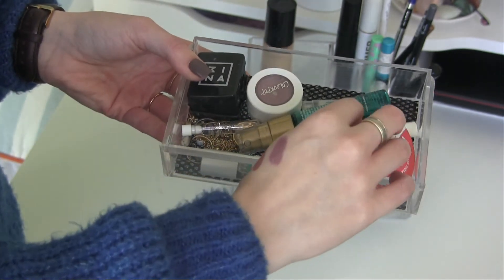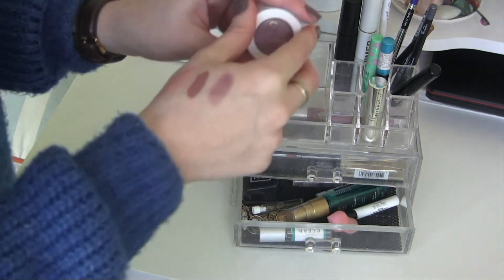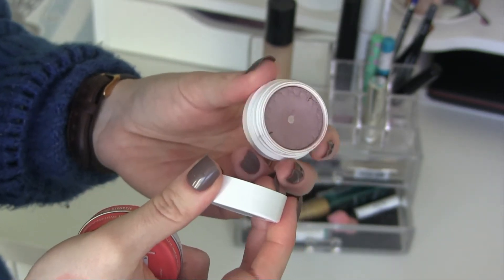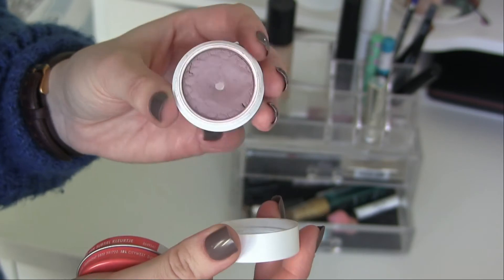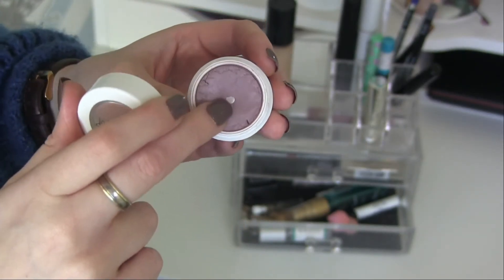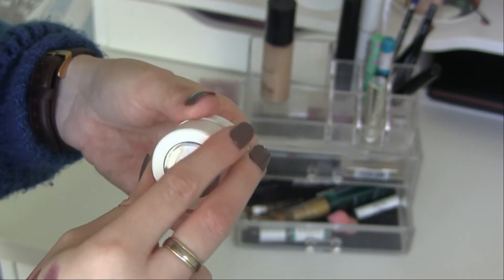Then I have a sharpener and the ColourPop Super Shock Shadow. Like I said, I got this early December and it was dry when I got it — it's still super dry and getting drier day by day, but I managed to hit pan on it, which is great. I'm going to keep this in my little makeup organizer for at least another month. I really like the color and I'm going to get the most use out of it before I let it go.